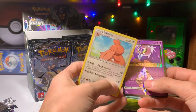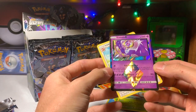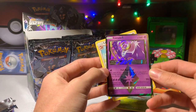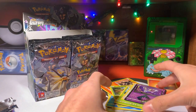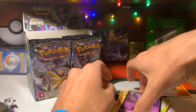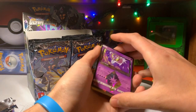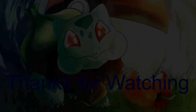But hey, two rares and a prism? Like that is dope. I'm gonna actually get that a sleeve when I'm done with this. But that's it for today. If you did enjoy, hit the like button if you want — it'd be appreciated, but only if you want. And I'll see you next time. See ya! Bye!